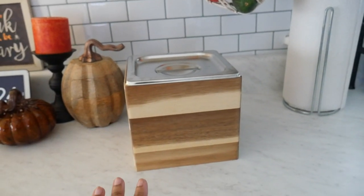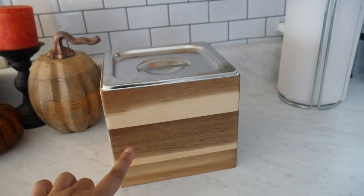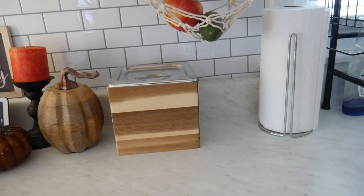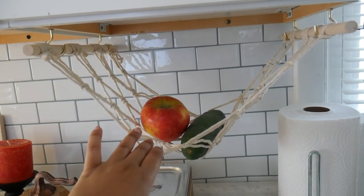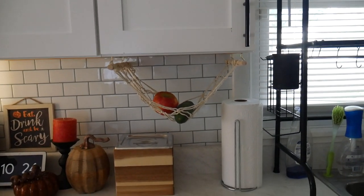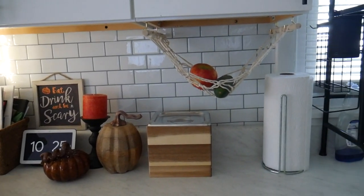I just recently got this new countertop compost bin. You can put your scraps in here — it doesn't have any odors because it's sealed on top. It's stainless steel on the inside but the wooden exterior just makes it look pretty. When this gets full I just take it outside to my composting situation. Over here is a macrame basket for your fruit and veggies that went really viral a few years ago. You hang it underneath your cabinets instead of having a basket on the counter taking up space. I kind of gifted it to myself for my birthday.